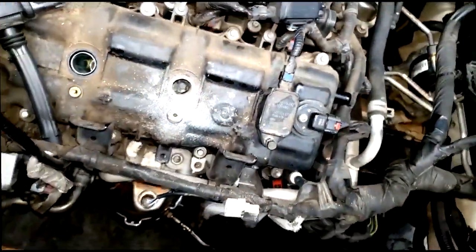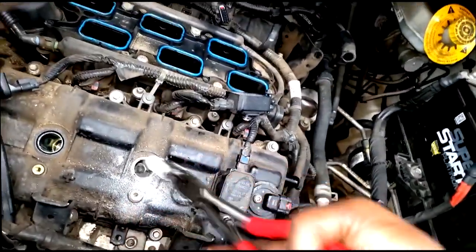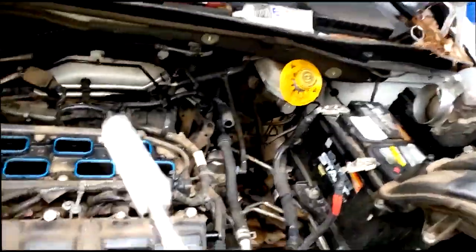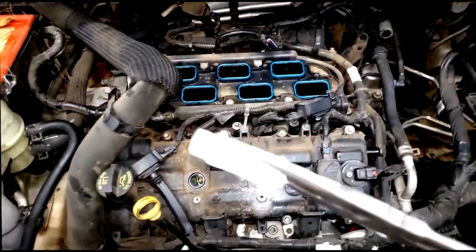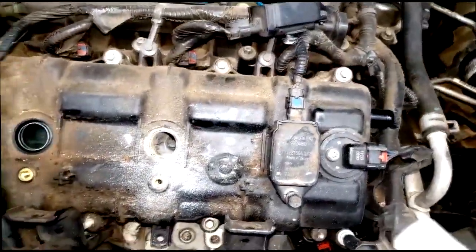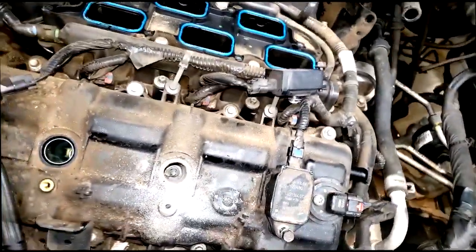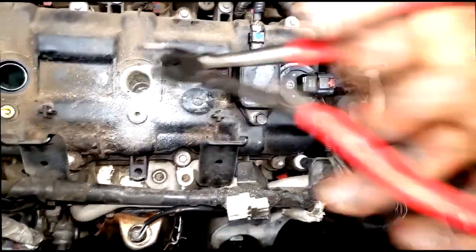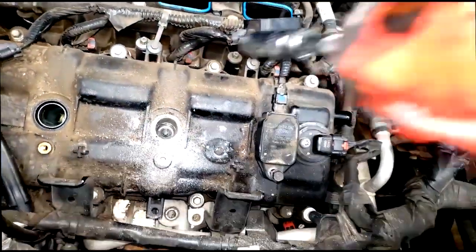Hey guys, look what I got — I went and borrowed a co-worker's long needle nose pliers. We gotta get in there. Come to papa, baby. Look at that, guys — hey, I got it! Look down in there. I'm gonna remove the spark plug and see. There's still some old rubber on there, let me see if I can get that little small piece out. I guess not — I don't even care, I'm so happy.